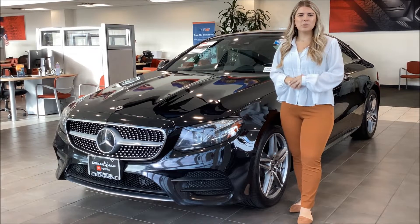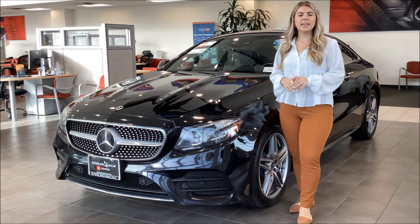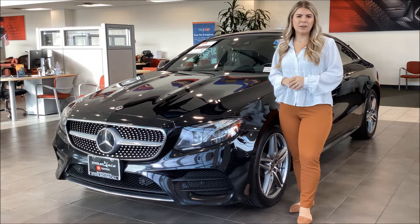Hey there, it's Kennedy from Sterling McCall Toyota and I'm here to show you this gorgeous vehicle we have on our showroom floor. This right here is a 2019 Mercedes E450 all-wheel drive. It's got a clean Carfax and it's right around 59,000 miles.